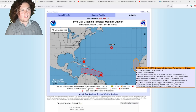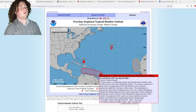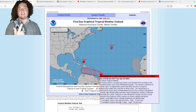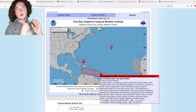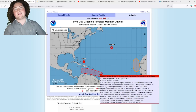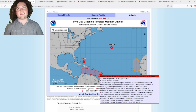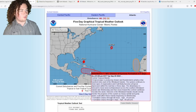The big story tonight is this system heading towards land, with models showing rapid intensification and potential impacts on Cuba and the United States. We now have a 90% chance of formation in the next five days — at 2 o'clock we were at 60 and 80%, and earlier it had jumped to 40 and 70%.